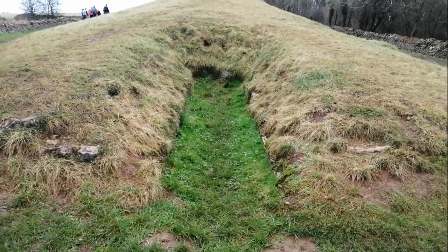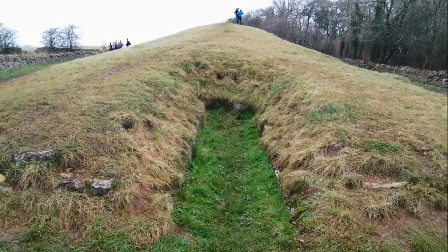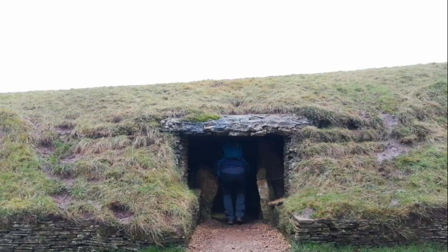Most of the stones of Chamber E were removed after the 1860s excavations, which revealed human skull fragments. Always make sure you've got a head torch when exploring things like this. Chamber C had a porthole entrance formed of two vertical stone slabs and contained 11 or 12 skeletons, one of which was described as being in a sitting position.